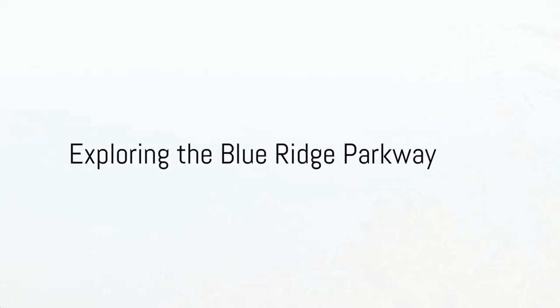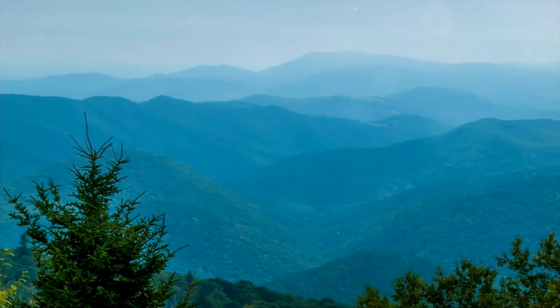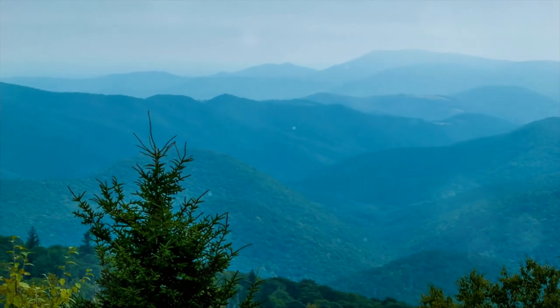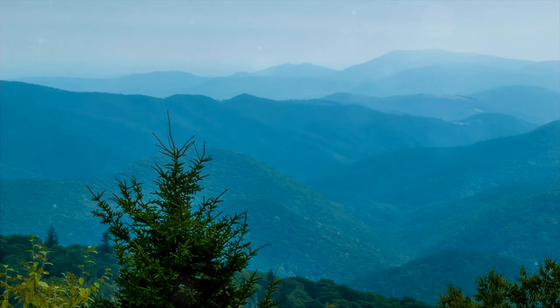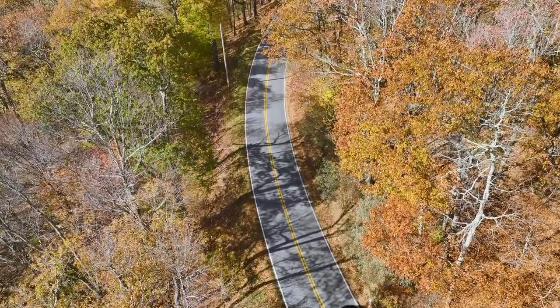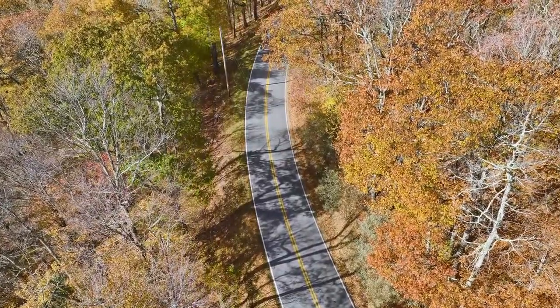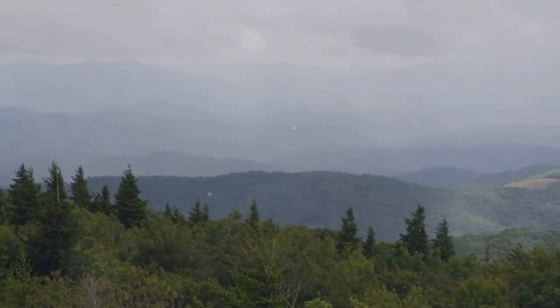Number one: explore the Blue Ridge Parkway and enjoy breathtaking views of the mountains. The Blue Ridge Parkway is a scenic highway in the United States, running through the Appalachian Mountains, primarily in North Carolina and Virginia. It is renowned for its breathtaking mountain vistas, diverse wildlife and abundant recreational opportunities.